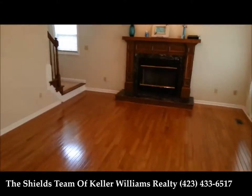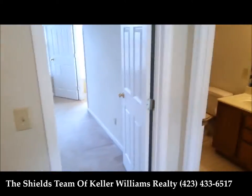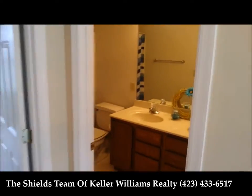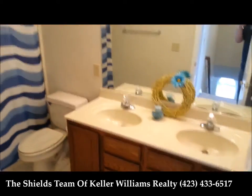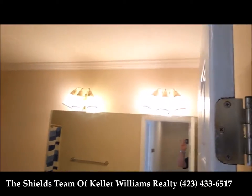We'll take a few steps here and go upstairs. As we reach the top of the stairs, you can see this will be your guest bath — a double bowl sink, shower, great condition, crown molding.